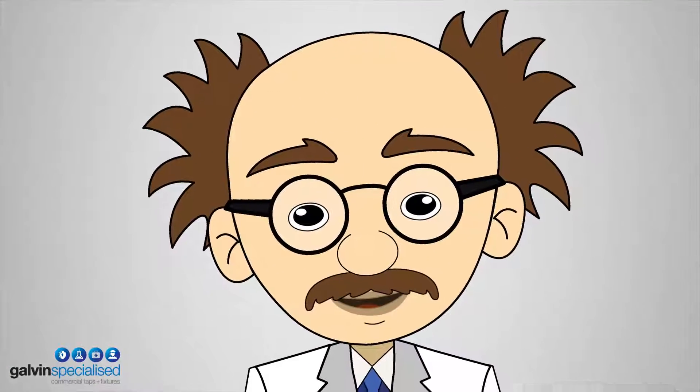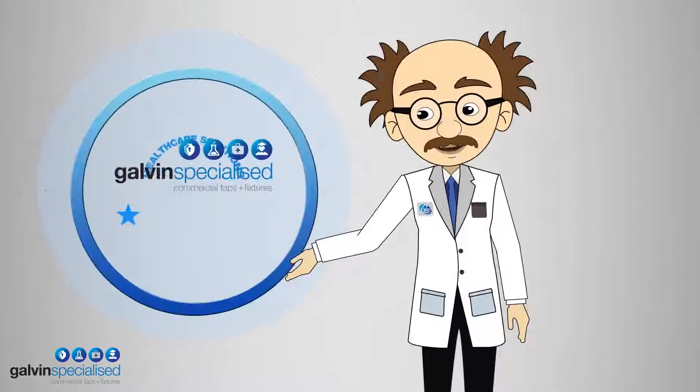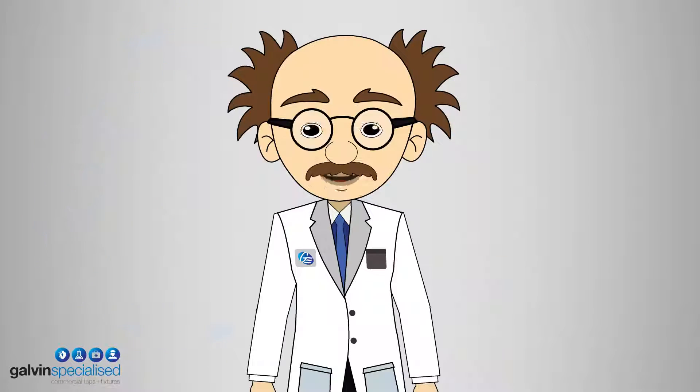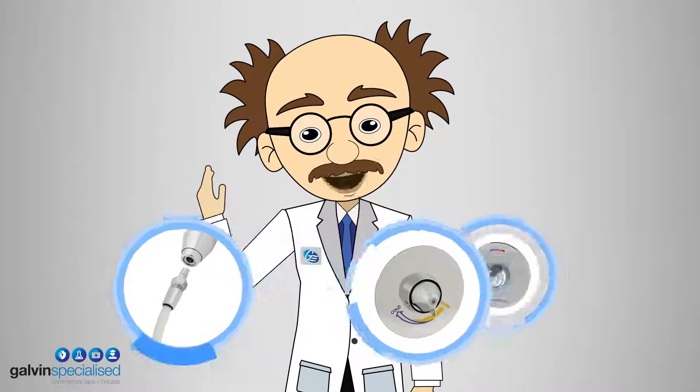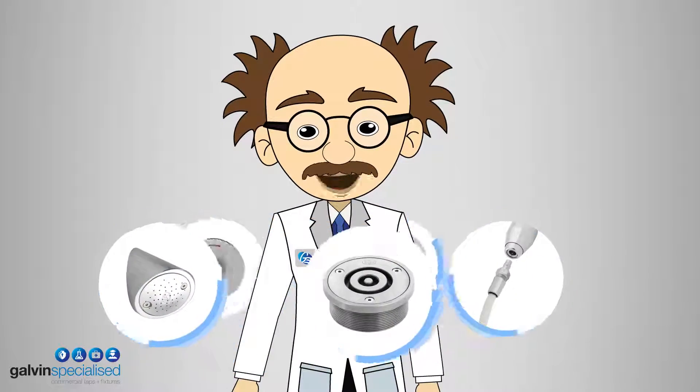Well hello there! I'm Professor Galvinator and this is the Galvin Healthcare Solutions Hub. This time let's have a look at the Galvincare range of mental health products which address key issues faced by mental health care facilities.